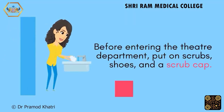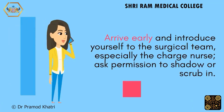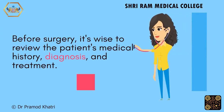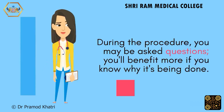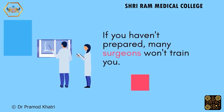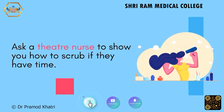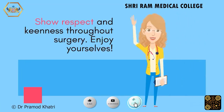Before entering the theatre department, put on scrubs, shoes, and a scrub cap. Arrive early and introduce yourself to the surgical team, especially the charge nurse, and ask permission to shadow or scrub in. Write your name on the board and attendance list if present. Before surgery, it's wise to review the patient's medical history, diagnosis, and treatment — during the procedure you may be asked questions, and you'll benefit more if you know why it's being done. If you haven't prepared, many surgeons won't train you. Ask a theatre nurse to show you how to scrub if they have time. Show respect and keenness throughout surgery, and enjoy yourselves.